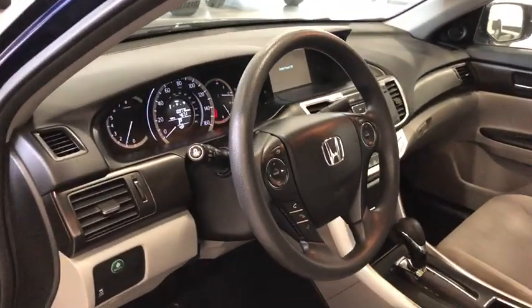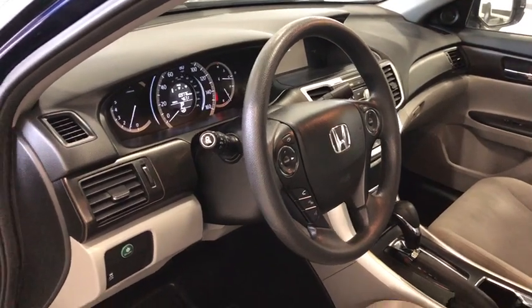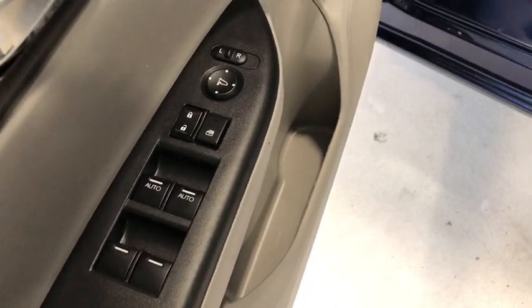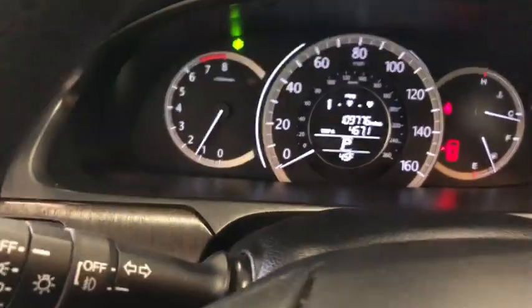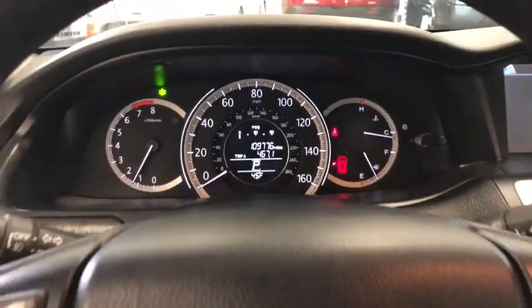Traction control, Bluetooth, dual airbags, alloy wheels, power steering, four-wheel disc brakes, rear window defroster, power windows, CD player, fog lights, security system, electronic stability control.